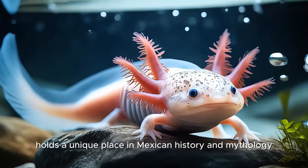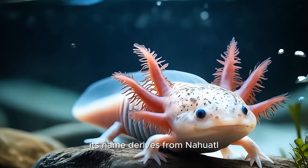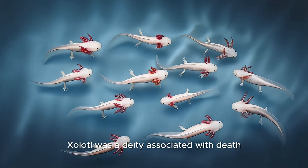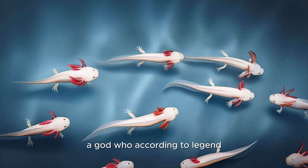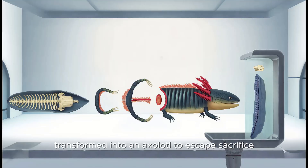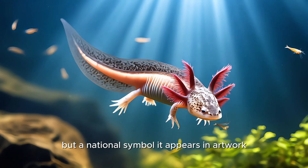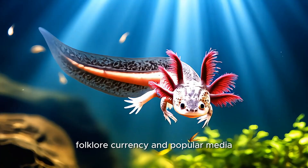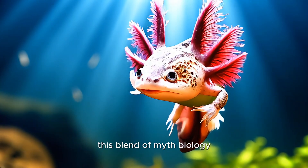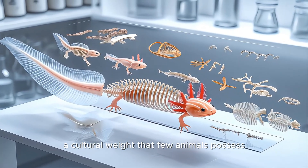Culturally, the axolotl holds a unique place in Mexican history and mythology. Its name derives from Nahuatl, the language of the Aztecs. Xolotl was a deity associated with death, transformation, and lightning — a god who, according to legend, transformed into an axolotl to escape sacrifice. Today, the axolotl is not just a scientific curiosity but a national symbol. It appears in artwork, folklore, currency, and popular media, from Pokémon characters to educational cartoons. This blend of myth, biology, and symbolism gives the axolotl a cultural weight that few animals possess.